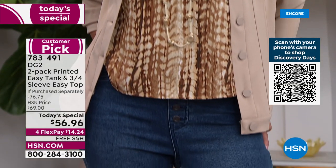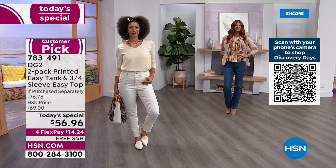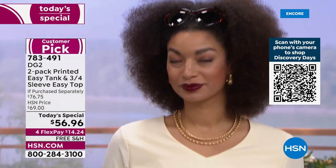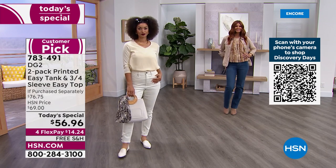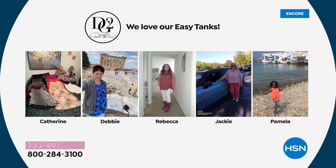I was downtown in St. Pete recently and Alice Crone saw me and said 'Oh my god, you're in an Easy Tank!' I said of course I am — I wear them constantly. They are 100% confidence builders. On a Zoom call they look great; going back to the office they can be as dressy as you need. Look at these customer pictures — Catherine has an entire bed full of Easy Tank tops. Catherine, you win!